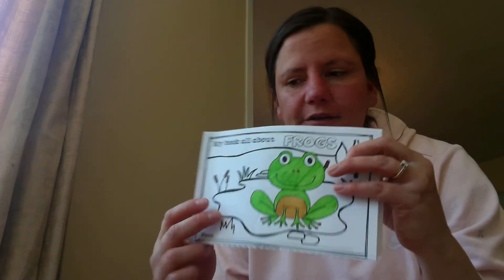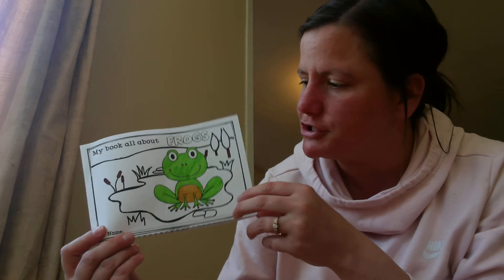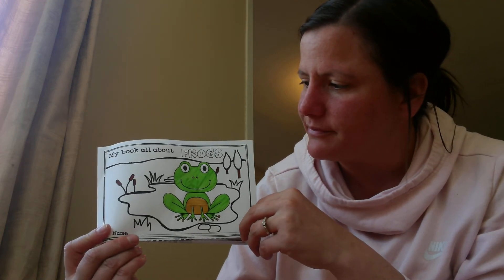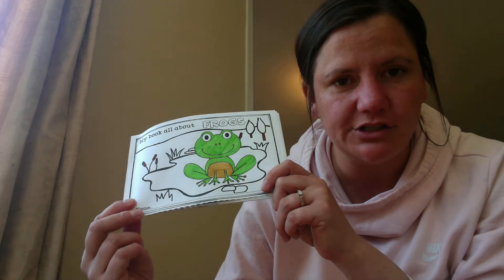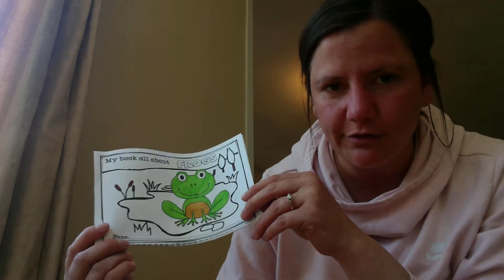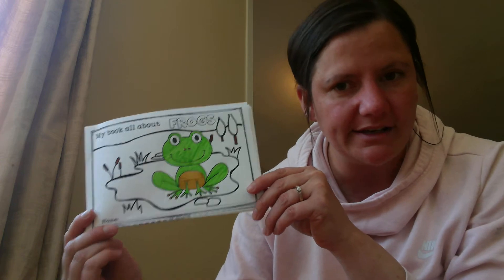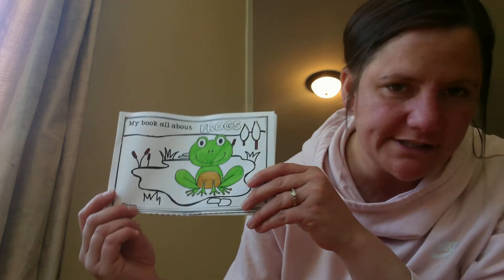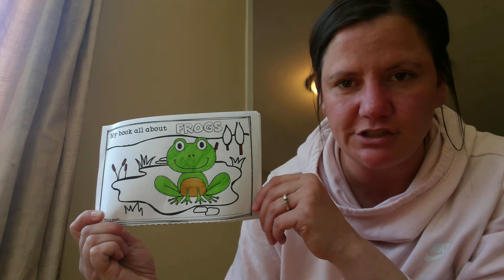You can follow the link for our video today and watch how the frog starts out as a tadpole and changes into a frog. We call that the frog's life cycle. Just like our butterfly went from caterpillar to butterfly, frogs start out as eggs, then turn into tadpoles, and then change into the frog.